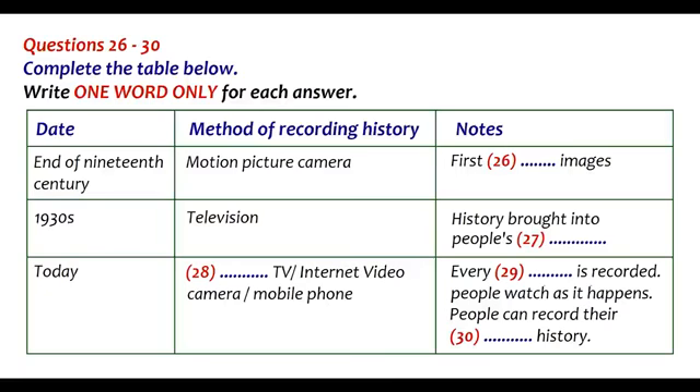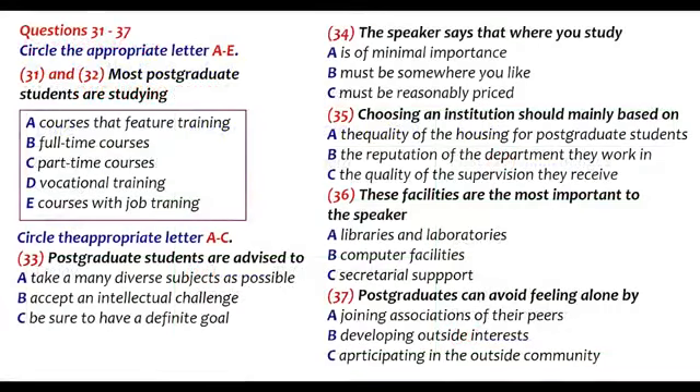You now have half a minute to check your answers. Now turn to part 4. Part 4. You will hear a talk about the pitfalls and pleasures of being a postgraduate student. Look at questions 32 to 37.